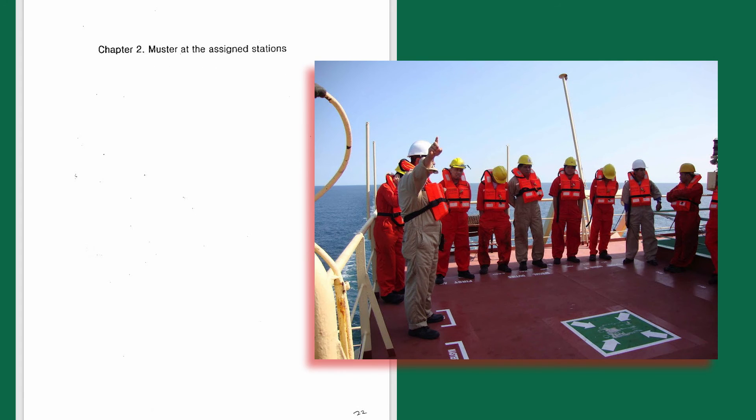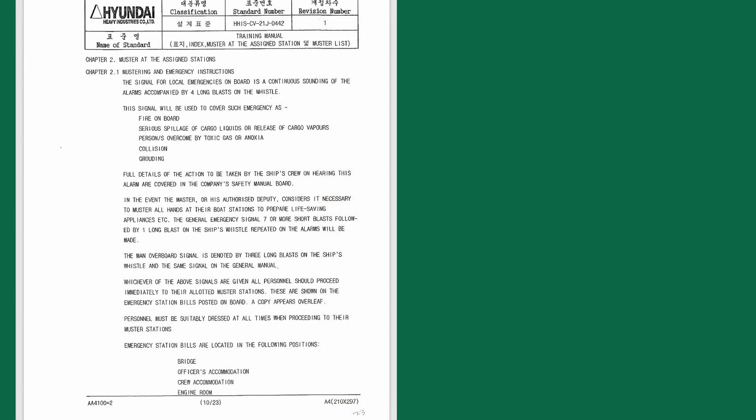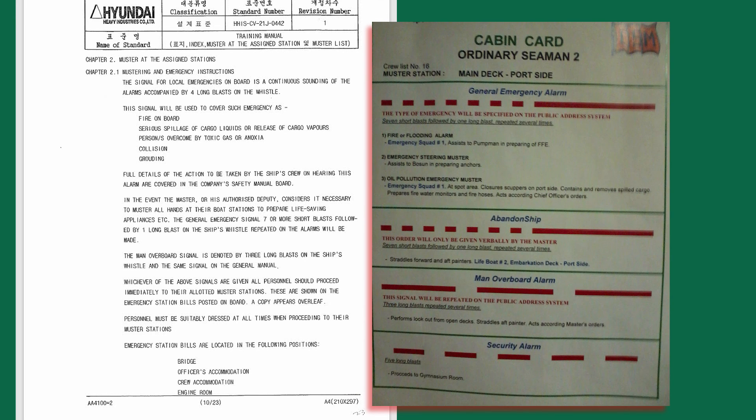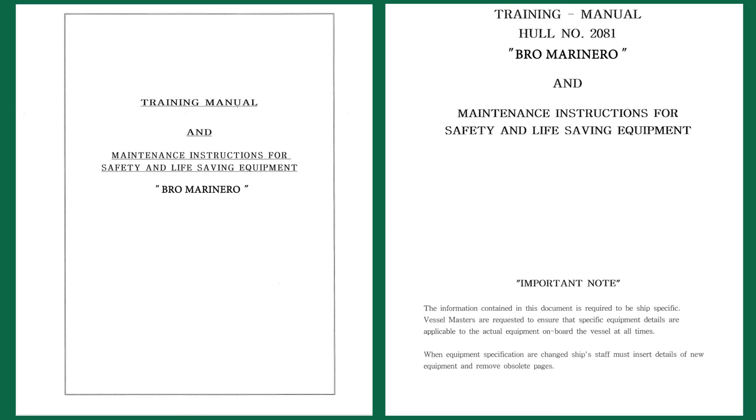Chapter 2 covers mustering at assigned stations. Here you can find or specify the signals for various onboard emergencies such as fire, abandon ship, cargo spillage, collision, grounding, and man overboard. The general emergency signal is usually seven or more short blasts followed by one long blast on the ship's whistle; the man overboard signal is usually three long blasts. When any of these signals are given, all personnel should immediately proceed to their allotted muster stations as shown in the muster list. Locations of muster lists are indicated — usually all decks, bridge, and engine control room — along with the deck where the lifeboats are located. A copy of the muster list should also be attached here. That's all for today, thank you for watching — see you in the next part.